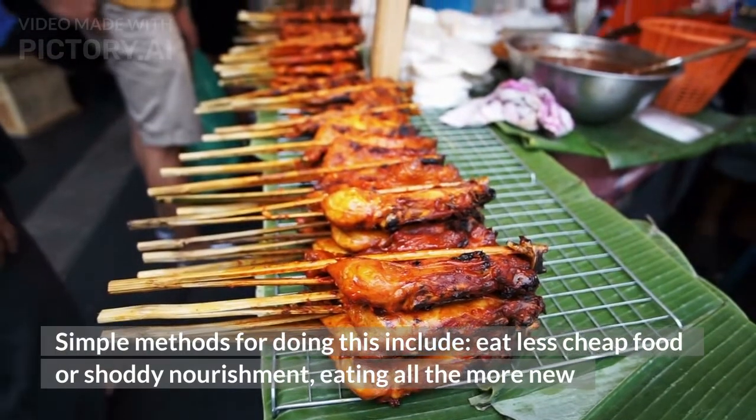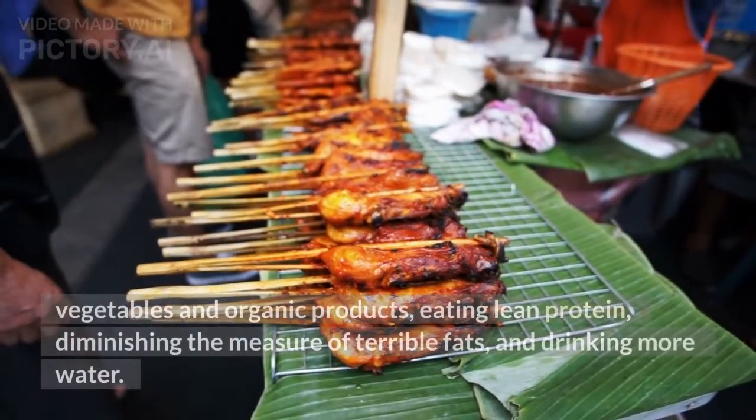Simple methods for doing this include: eat less cheap food or junk food, eat more fresh vegetables and fruits, eat lean protein, reduce the amount of bad fats, and drink more water.